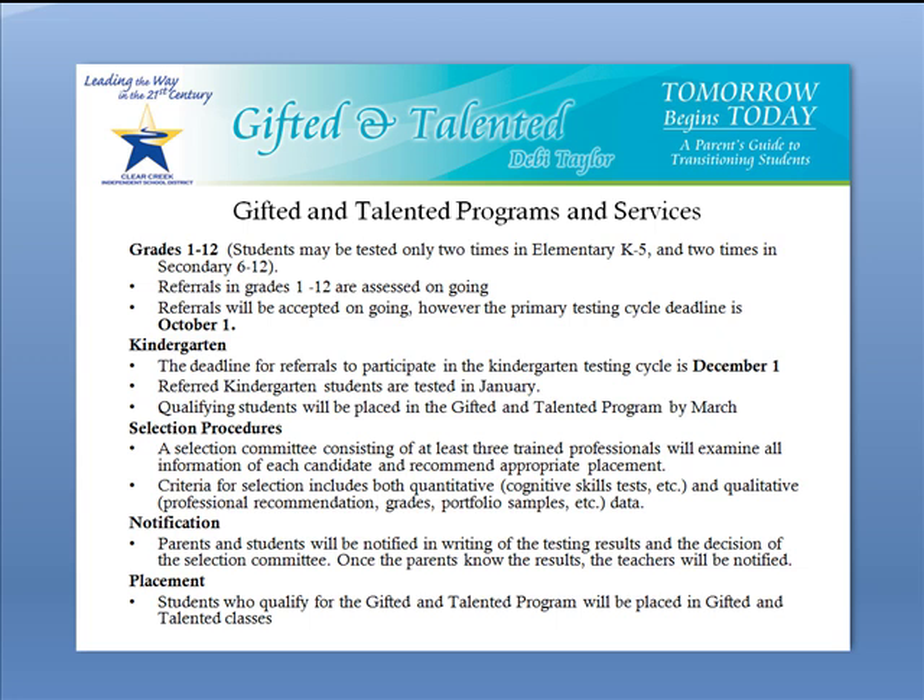Your next question is probably how do I refer my child for GT testing? Well, the first step would be to have a conversation with your child's classroom teacher. You may also want to contact the GT specialist or counselor on your child's campus. They will be glad to initiate the referral.